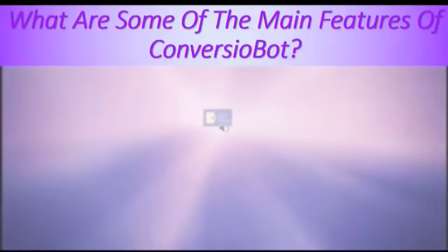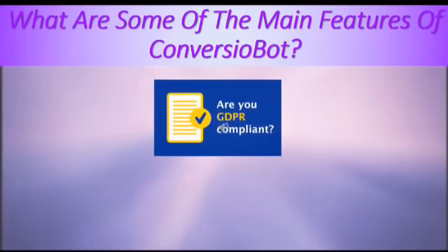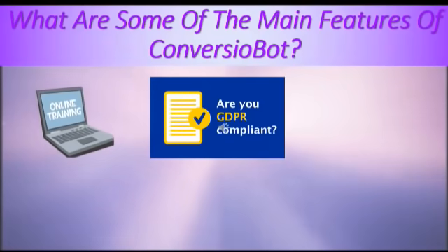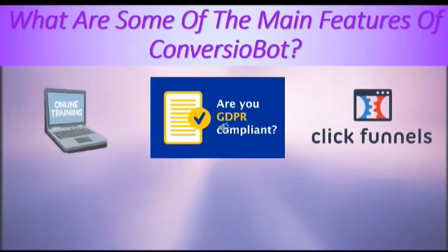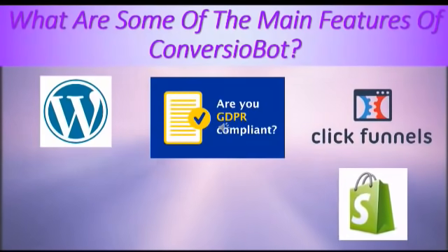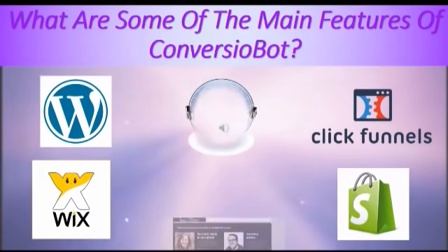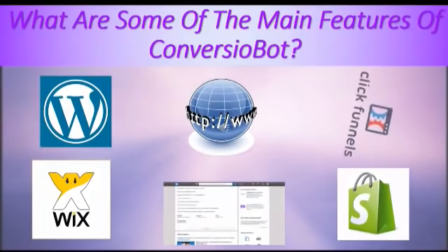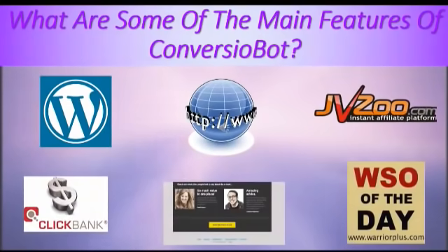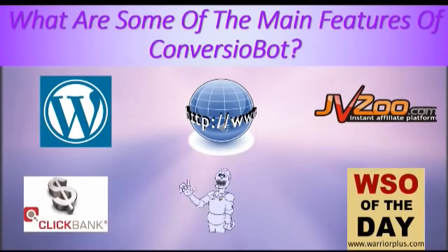What are some of the main features of ConverzioBot? It is GDPR compliant, plus it has step-by-step training videos. It works with many famous apps such as ClickFunnels, WordPress, Shopify, Wix, Leadpages, all HTML websites, and marketing platforms like JVZoo, ClickBank, Warrior Plus, and many other popular sites. It also works in any language.